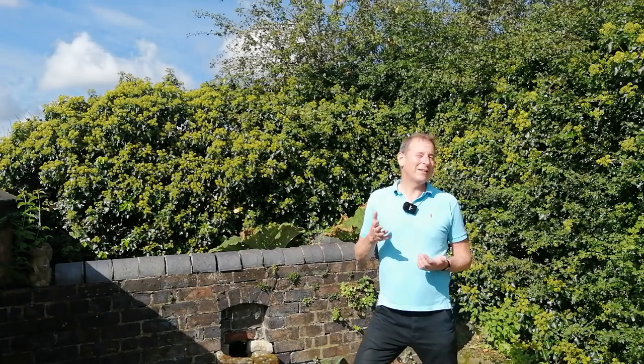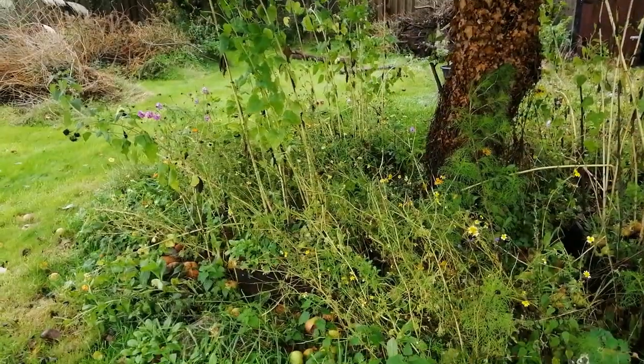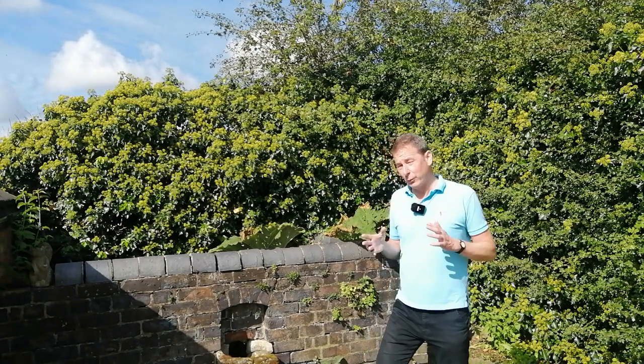But what happens at the end of the year when my lavender border starts to die away and my wildlife meadows start to die back? Where do the pollinators go then? Because it's at that time of year when they really do need to be stocking up on their reserves, as many of them have to hibernate through the winter.